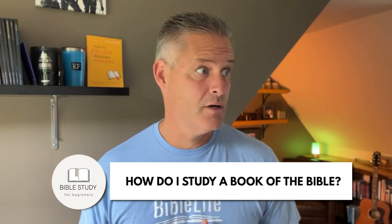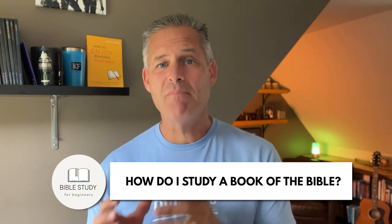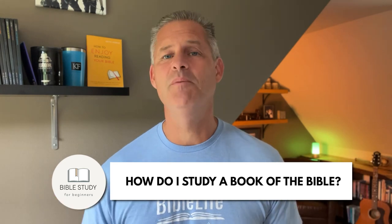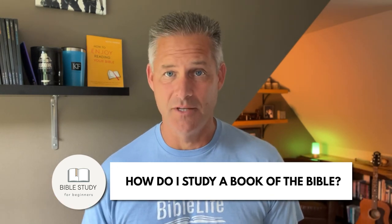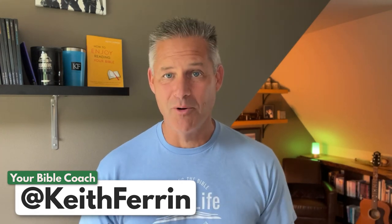So you want to study a book of the Bible, but you don't quite know where to start, or what to do after you start. In today's video, I'm going to walk you step by step through the process that I have taught to thousands of people over the last 25 years. Now in case you and I haven't met yet, I'm Keith Farrin, your Bible coach.